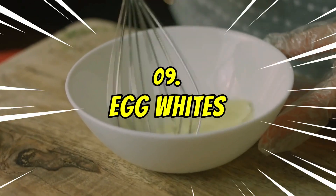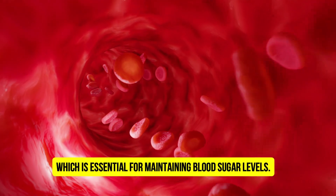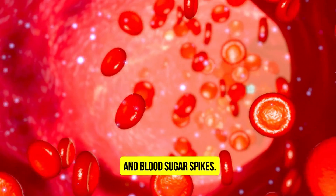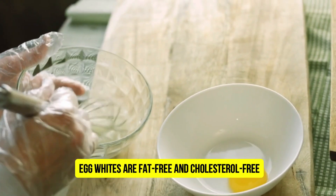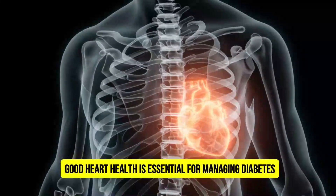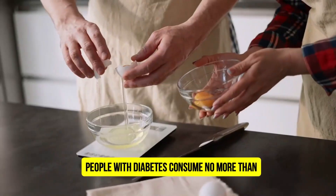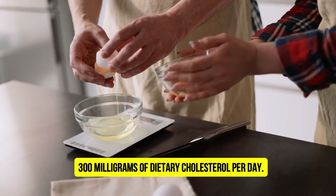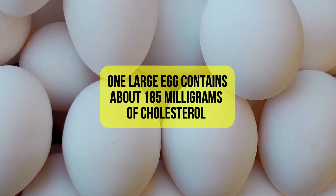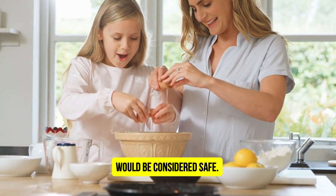Number 9: Egg Whites. Egg whites are an excellent source of high-quality protein, which is essential for maintaining blood sugar levels. Protein helps you feel full and satisfied, reducing the likelihood of unhealthy snacking and blood sugar spikes. Egg whites are fat-free and cholesterol-free, making them a heart-healthy choice. Good heart health is essential for managing diabetes, as diabetes increases the risk of heart disease. People with diabetes should consume no more than 300 mg of dietary cholesterol per day. One large egg contains about 185 mg of cholesterol, so consuming up to two egg whites per day would be considered safe.